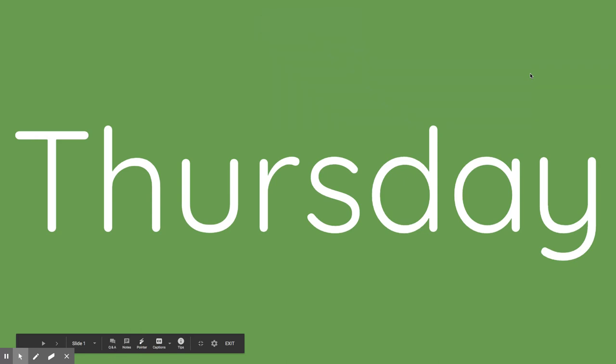Hello, first graders. Happy Thursday. We are going to start today by warming up our brain with some listening and switching sounds.